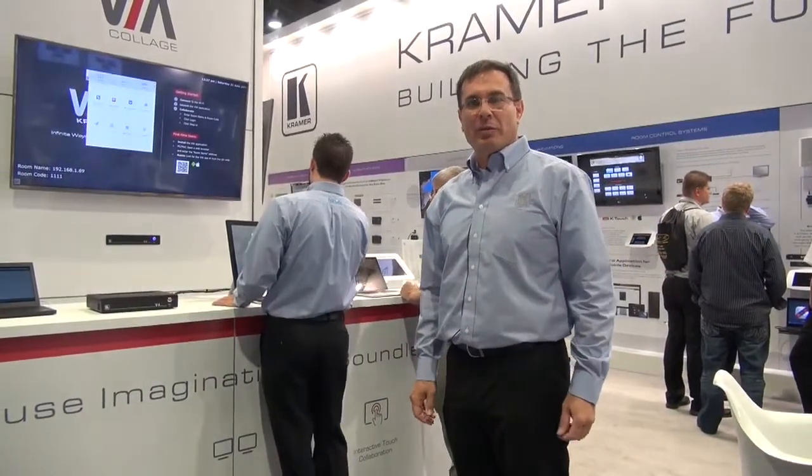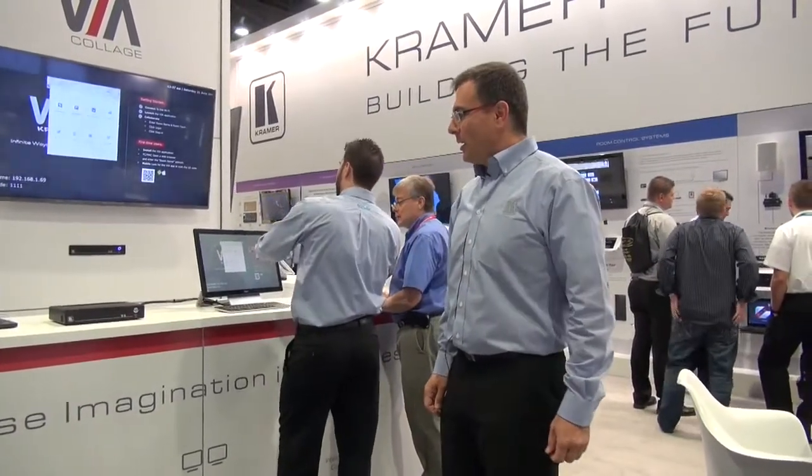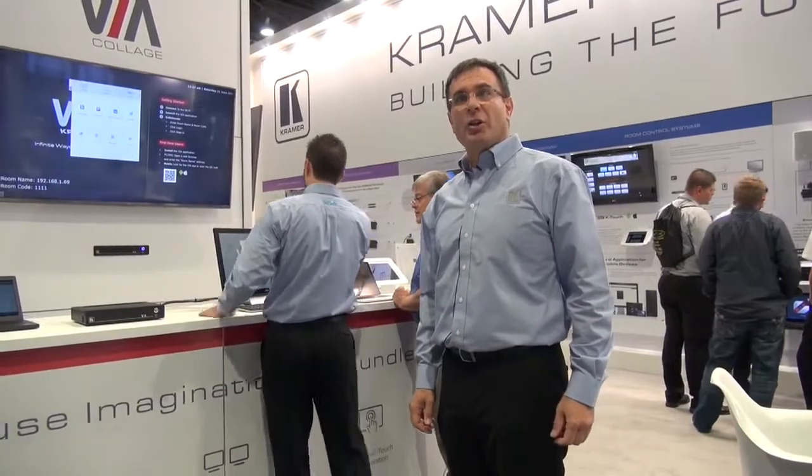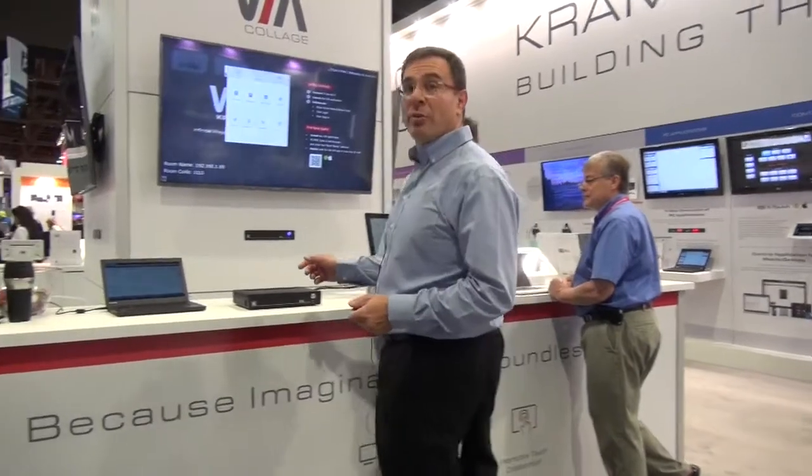Hello everyone, my name is Neta Lempret from Kramer Electronics. I work in Jerusalem at the headquarters and I want to introduce a new product, a new concept, which is not just a product but a solution. I want to introduce you to the Kramer VIA.